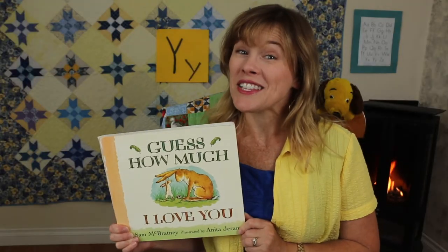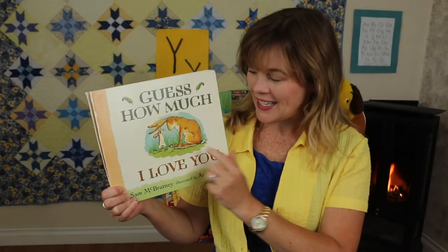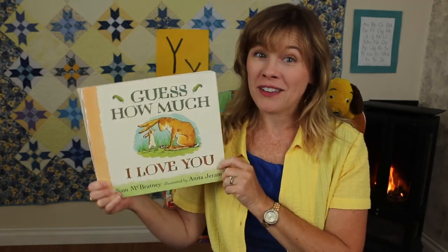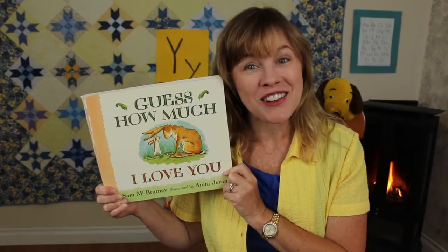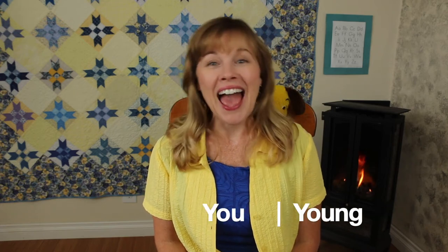There's a whole lot of love in this story, isn't there? Between Little Nut Brown Hare and Big Nut Brown Hare. I like the stories that are all about how much we love each other. I thought this song would be an appropriate song to sing for you because it's called You Make Me Feel So Young. There are two Y words in the title of this song. Can you hear the two words that begin with Y? You make me feel so young. Which two words begin with the letter Y? You and young.